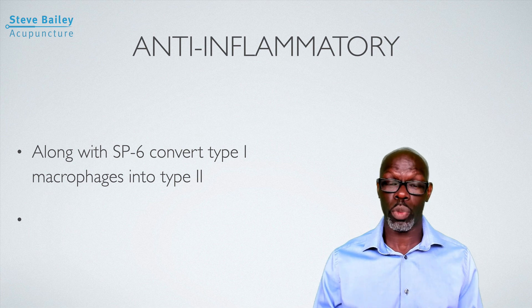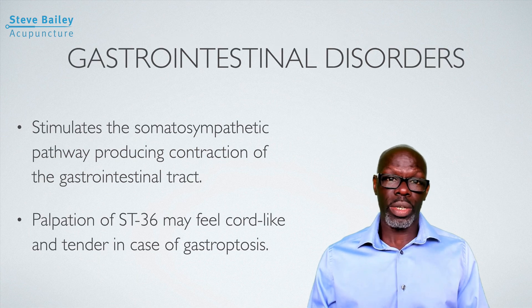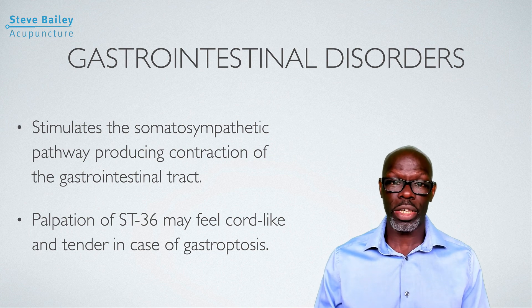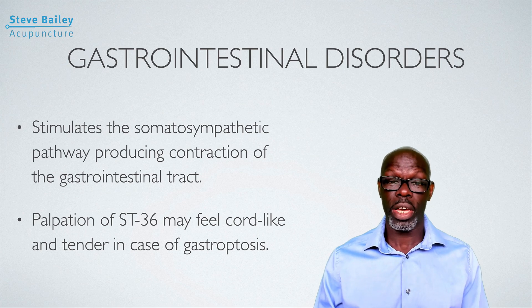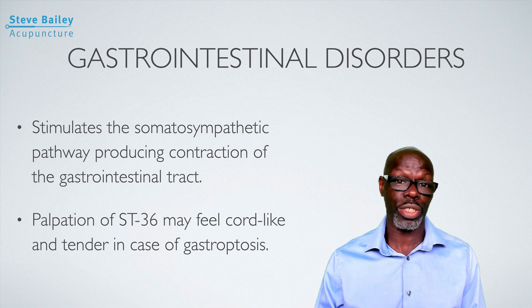I use these points extensively for my son, who has juvenile idiopathic arthritis. When he has a flare-up, I can significantly bring down the swelling the following day using these points, and he responds well not just to needling but also to applying pressure to those points. Additionally, Stomach 36 is one of the main points for gastrointestinal disorders. Being located in the extremities and the leg, it has a parasympathetic effect on the gastrointestinal system, suppressing sympathetic pathways and increasing gastrointestinal motility and circulation. If you palpate Stomach 36 in anyone presenting with gastrointestinal disorders, it will typically be tender.